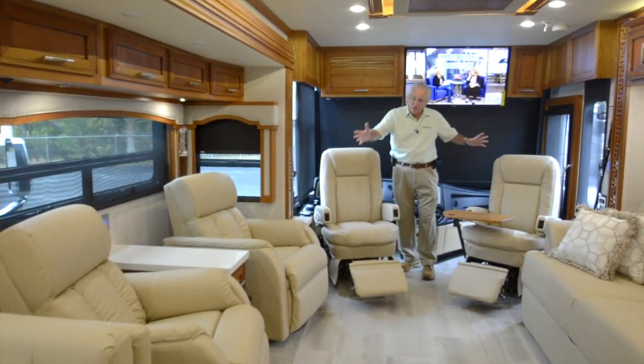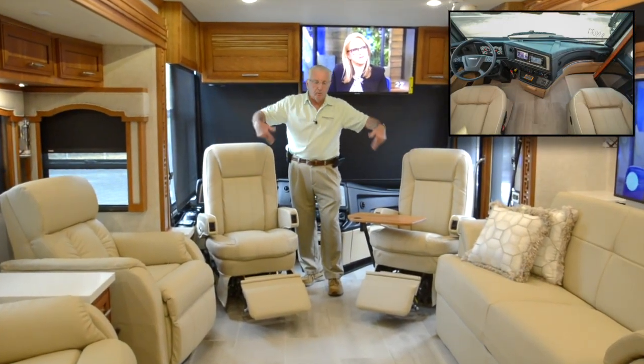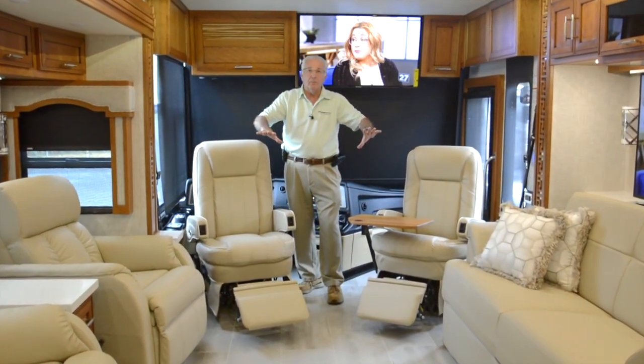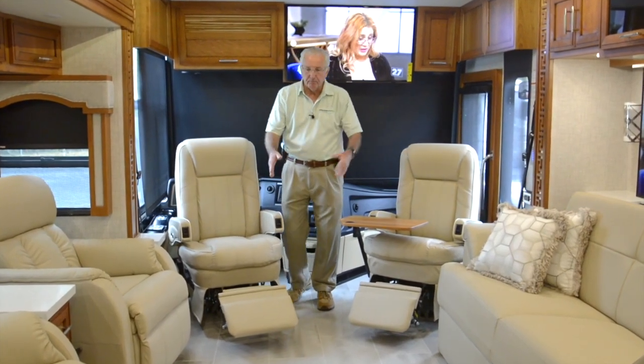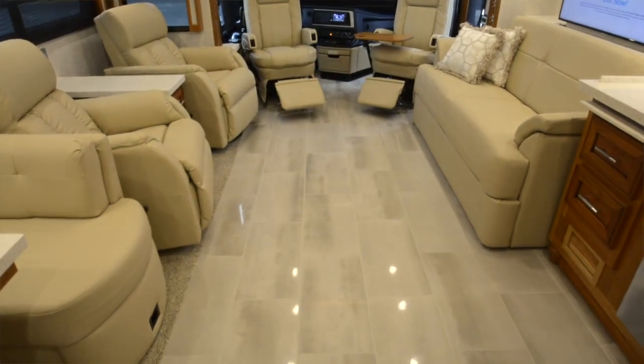There's seating for six in this ensemble, as the driver and passenger seats swivel back into the living room area and they offer foot rests. The flooring on this coach is a tile floor with carpet accents.